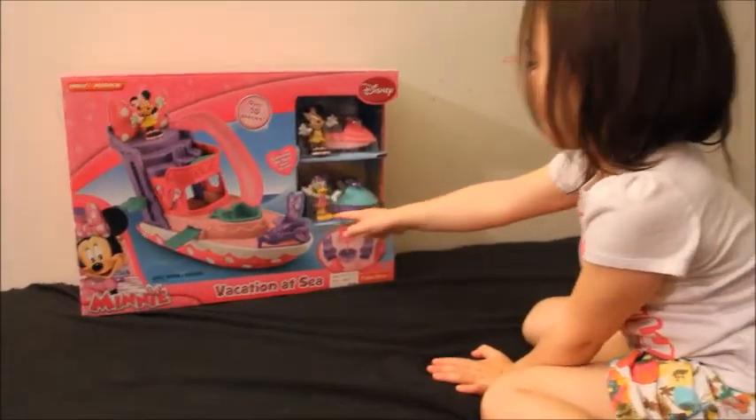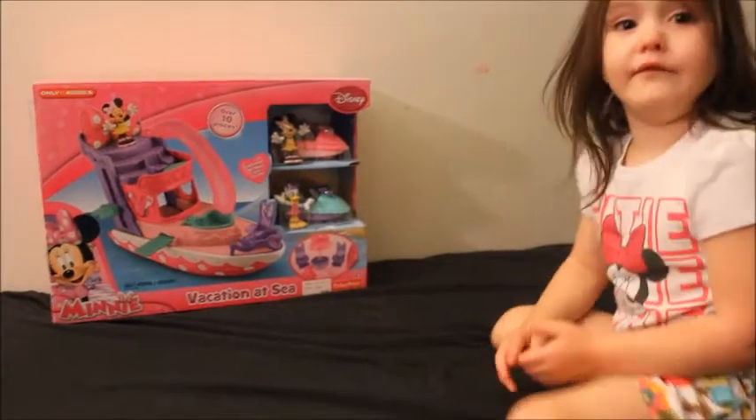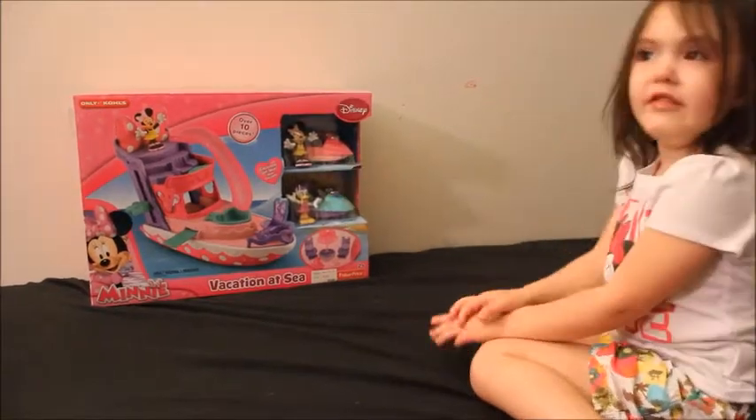Hey look, she has the same as my old ones. Yeah, but she doesn't have the same outfit as the swimming one. She usually wears the red one and the pink one.